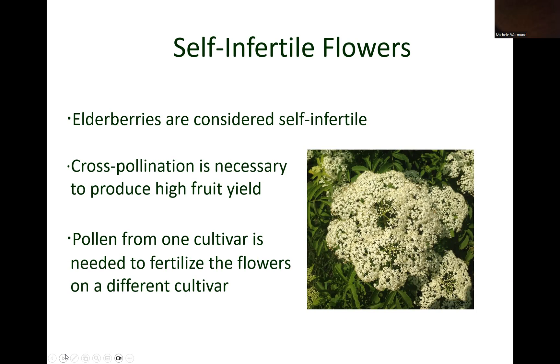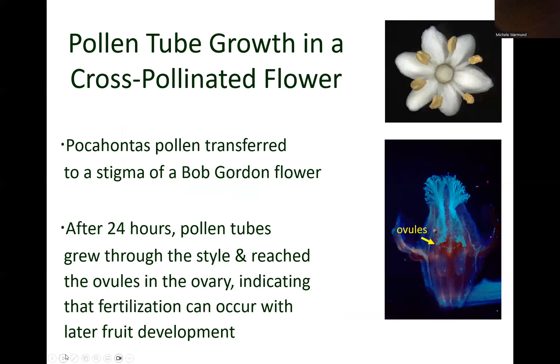which means that cross-pollination is needed to produce a good crop of fruit. Thus, to achieve cross-pollination and produce high fruit yield, pollen from one cultivar is needed to fertilize flowers of a different cultivar. At the University of Missouri, we studied how pollination occurs in elderberry using various cultivars, including Pocahontas and Bob Gordon.